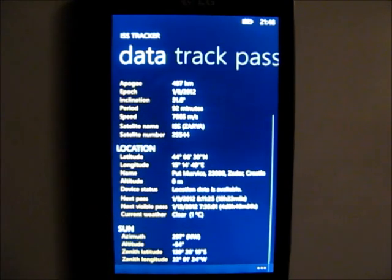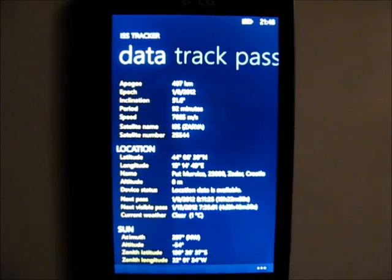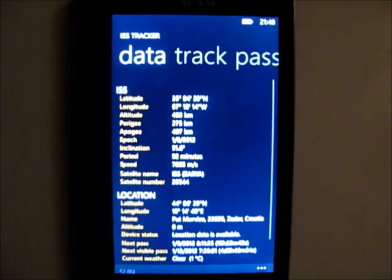You can see data for your location, including current weather, your address, information about the next visible pass, and information about the sun.